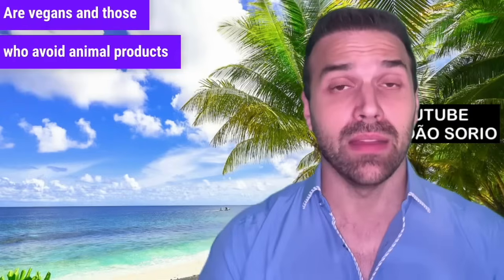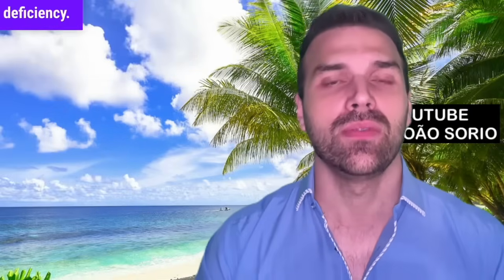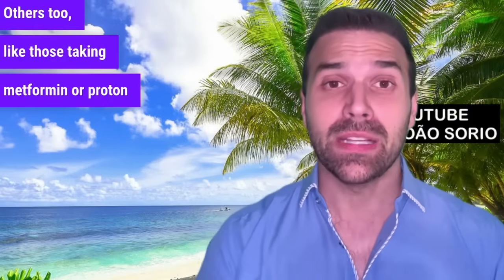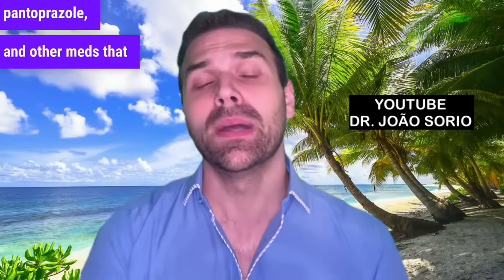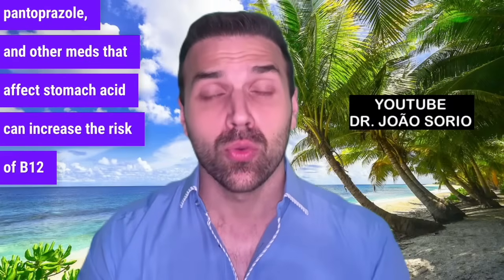Are vegans and those who avoid animal products at risk? Yes, they're at risk for vitamin B12 deficiency. But it's not just them. Others too, like those taking metformin or proton pump inhibitors such as omeprazole, esomeprazole, pantoprazole, and other medications that affect stomach acid, can increase the risk of B12 deficiency.